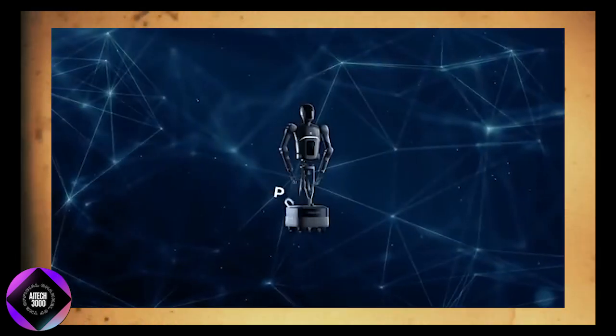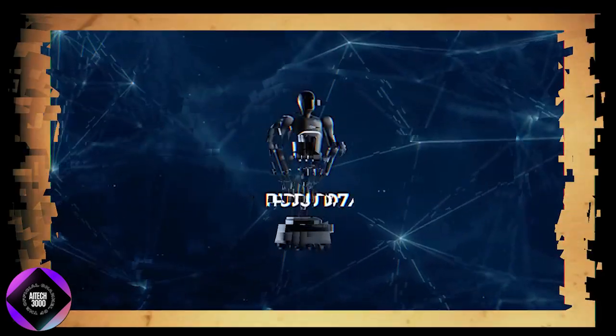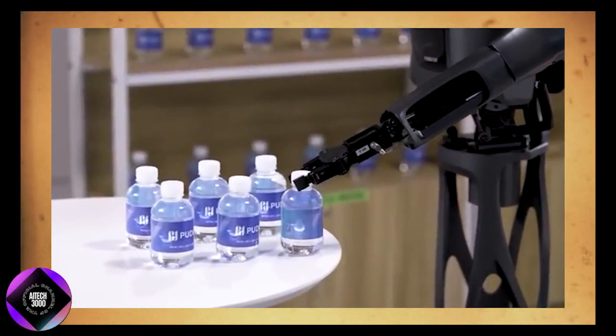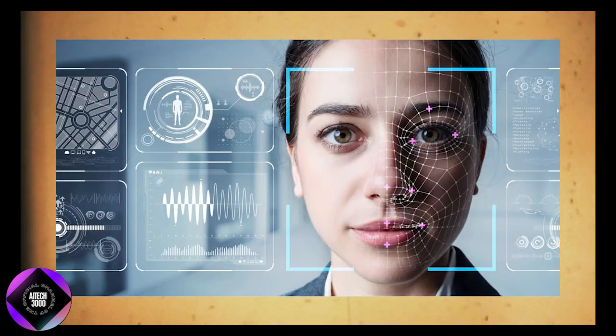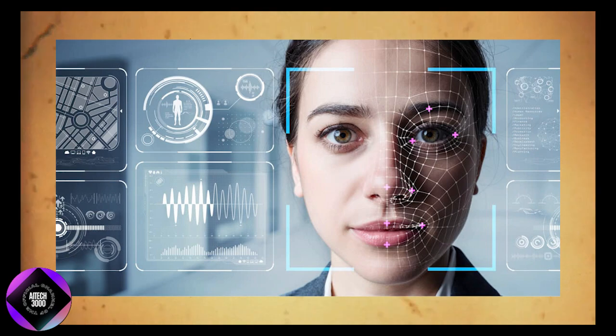Now, let's discuss the real strength of the Pudu D7, a service robot created with both practicality and purpose in mind. It's a semi-humanoid robot, meaning it doesn't completely mimic human appearance but adapts useful features from humanoid designs.